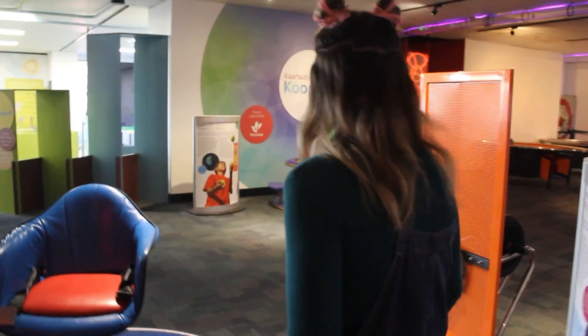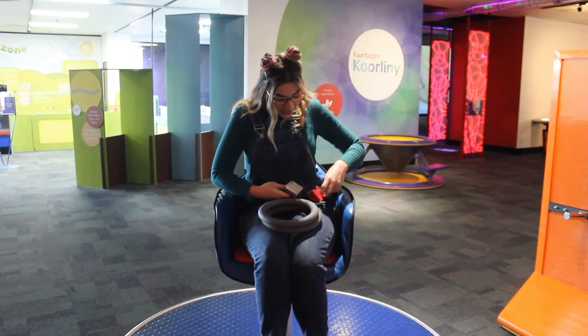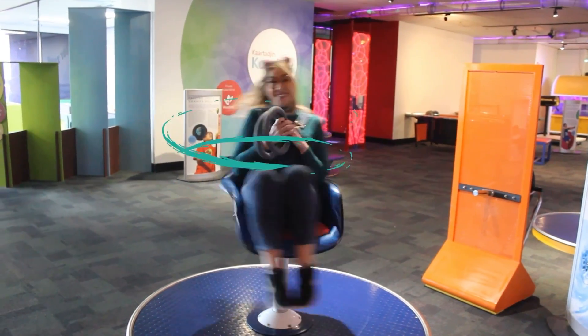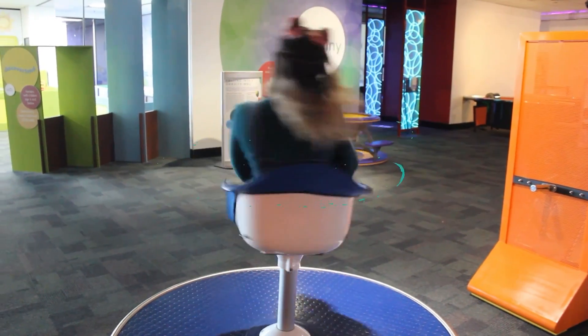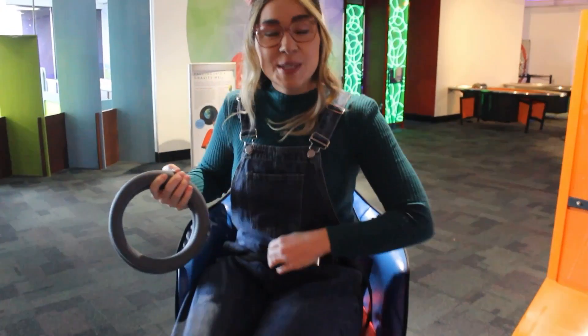This looks cool. Let me just get up on this chair and strap myself in. I'll spin around — faster, lower, faster, lower. Did you notice that by changing my position on the chair, I could change my speed? Oh, now I'm dizzy.